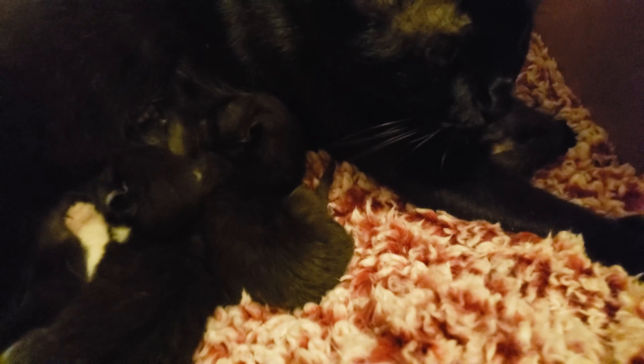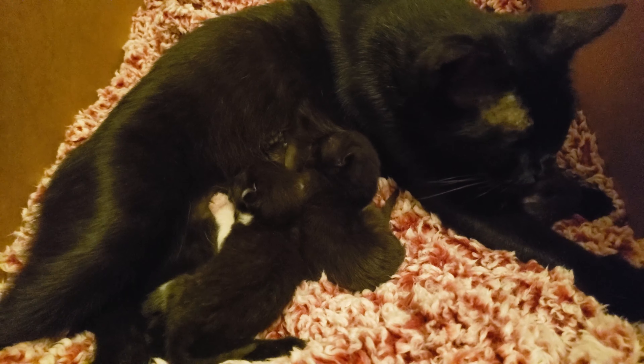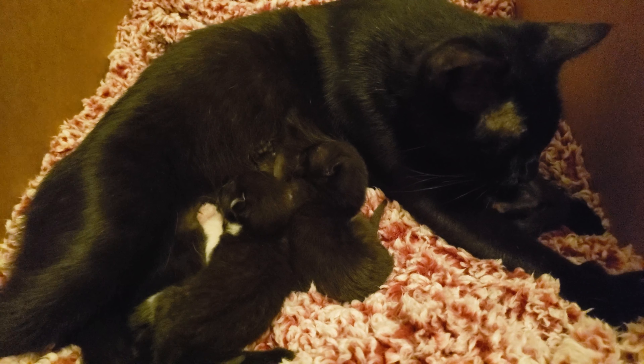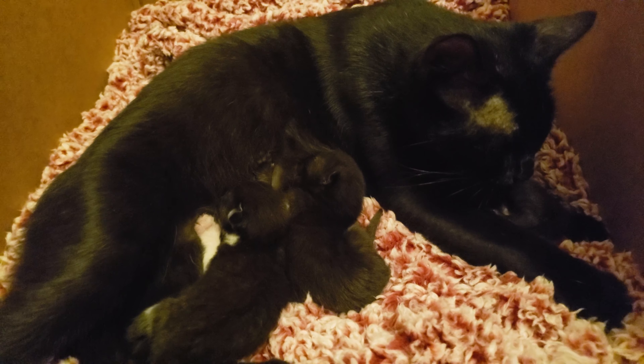That one over there — the one that's like under her — for some reason he's always under her. And I get scared that she's going to crush him or something, because she doesn't really care. She just gets on top of him. Maybe that's fine, but sometimes she's literally sitting on top of him and I'm just like, what's up?